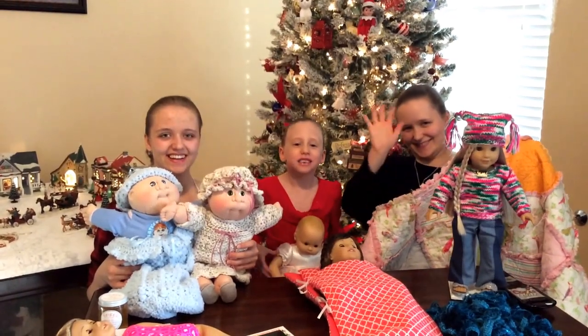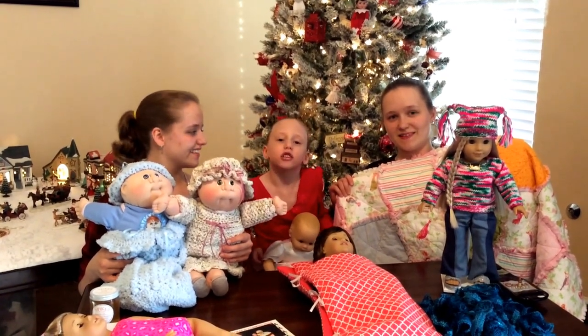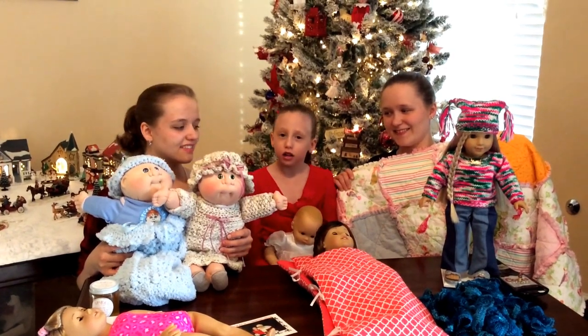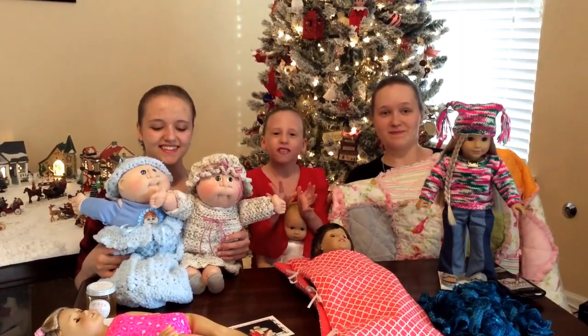Hi everyone! So we went to the Country Christmas Craft Fair and we got a lot of stuff there. I hope you guys enjoyed this haul video.